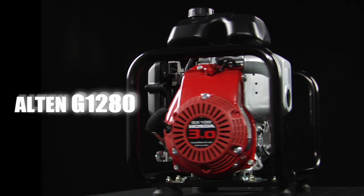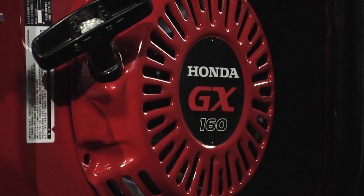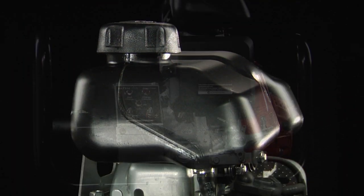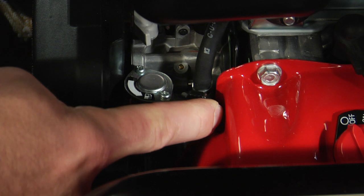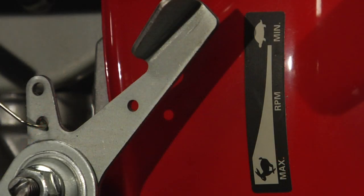The Alton G1280 is a 12-volt DC 80-amp battery charger powered by Honda's GX Series motor. The onboard tank allows the engine to run for four hours. Its user-friendly design features a simple on-off switch, fuel cutoff for transport, easy recoil start, and throttle and choke controls.